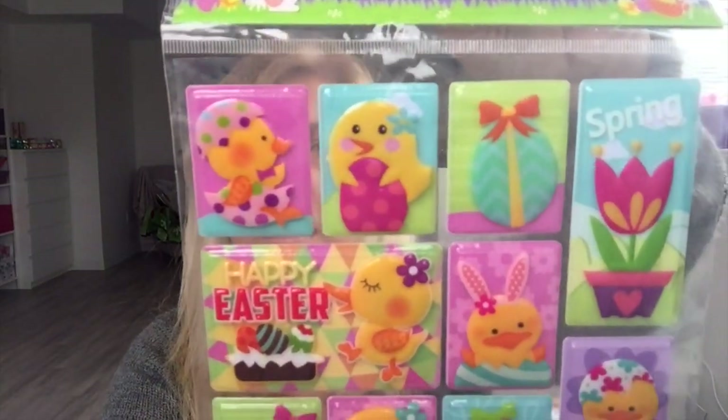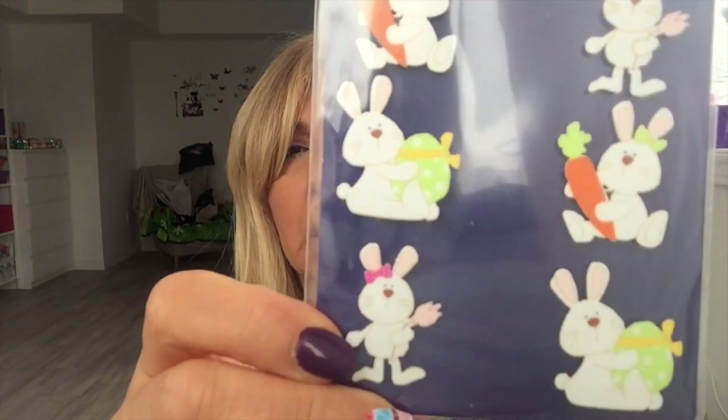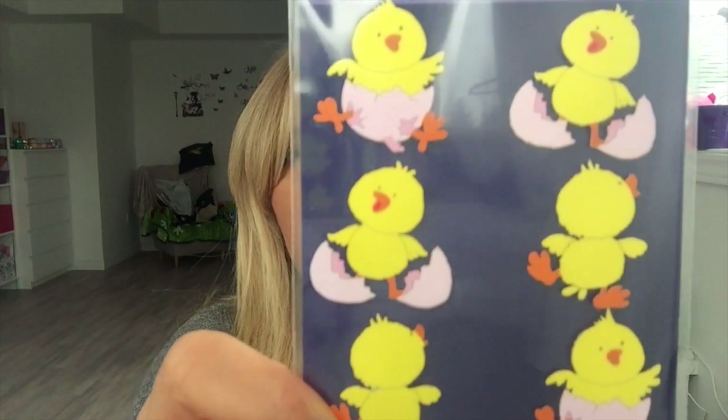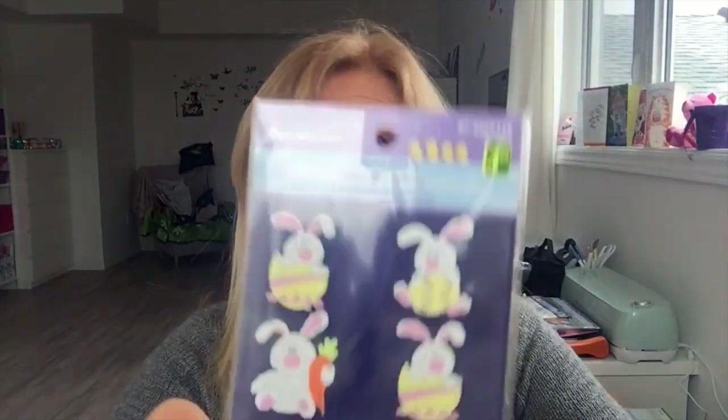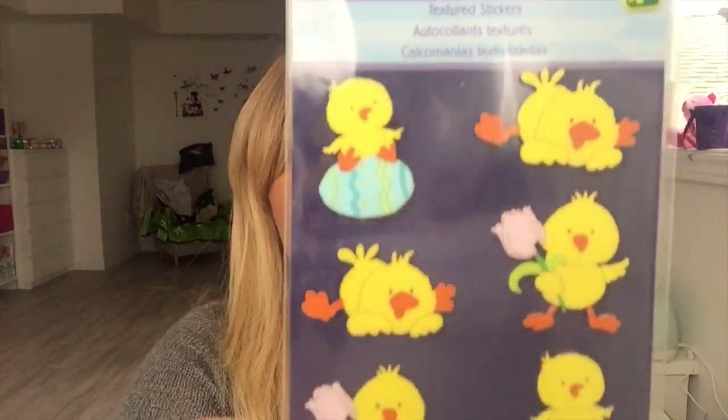I got these Easter puffy stickers for $1.25. There were also new textured stickers — you only get six for $1.25. I got this one, this one, this one, and this one — they were all $1.25.